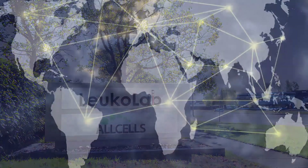Allcells and the LeucoLab cater to clients throughout the world. Ruben Galvan reporting for Scientist.com.